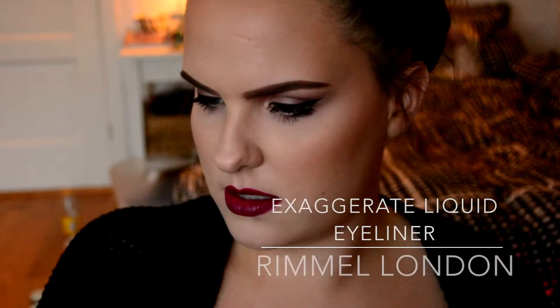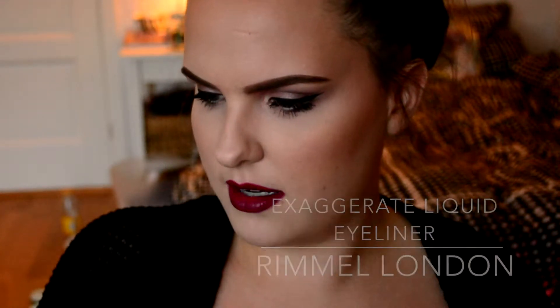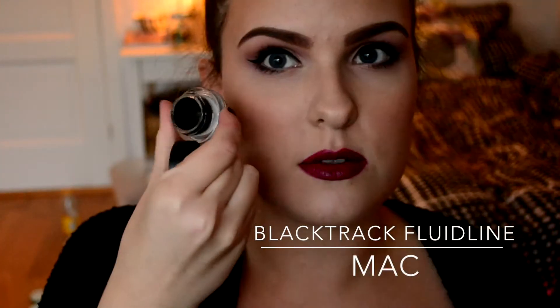Then I have the Maybelline Instant Age Rewind Eraser and I really like this — I have another one on the go and a backup. For eyeliners, first is the Rimmel London Exaggerate eyeliner — it's fine, it transfers easily but it's cheap and good. The MAC Blacktrack liner is not completely empty but totally dried out. I have another one on the go and I really like it.